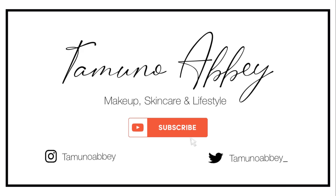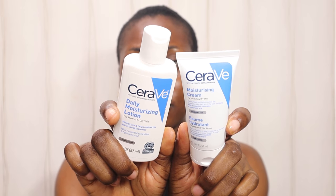Hi guys, welcome to my channel. My name is Tamla. Today I'm going to be comparing CeraVe moisturizing lotion with CeraVe moisturizing cream. On CeraVe's website, the daily moisturizing lotion is said to be an oil-free moisturizer with hyaluronic acid, while the moisturizing cream is said to be a barrier-restoring moisturizing cream. I'm going to put both of them to a test.